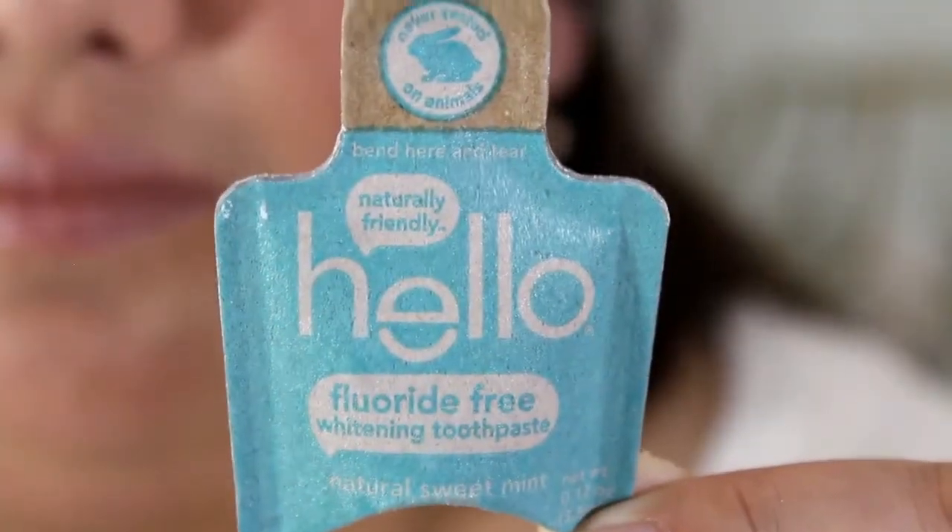The next is a sample from Hello — I've gotten quite a few samples from Hello. They make toothpaste. It's just a tiny little cardboard package of toothpaste. It's fluoride-free, naturally friendly, and natural sweet mint flavor.